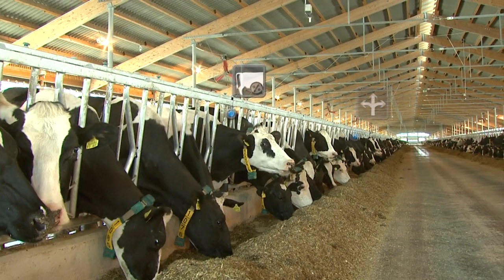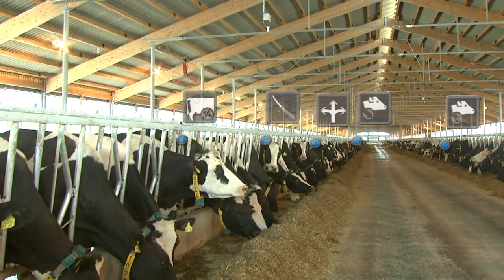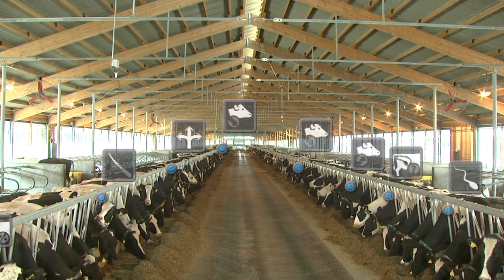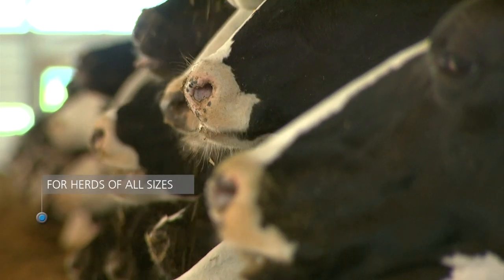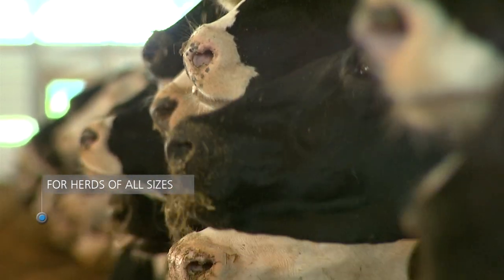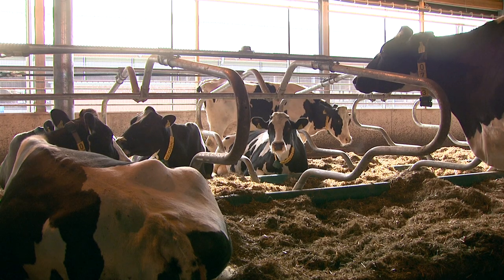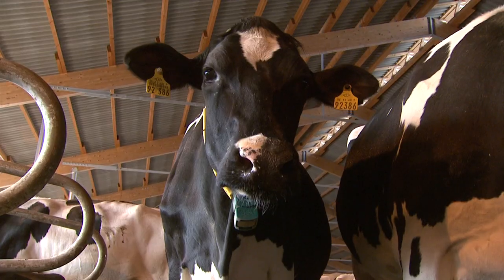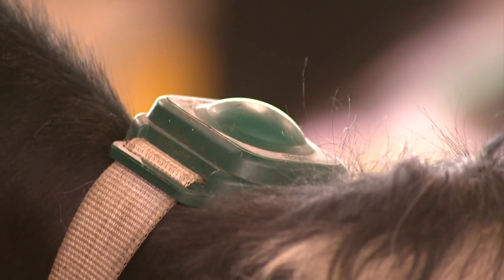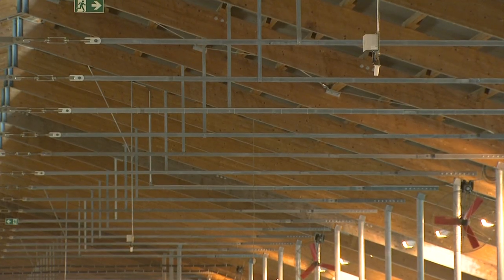Whether your herd comprises 200 cows or 2,000, CowView keeps close track of every single animal for you, 24 hours a day, 7 days a week. Whether your cows are eating, resting, standing, or walking, the monitoring system records the location of each animal thanks to individual tags and antennas in the barn.